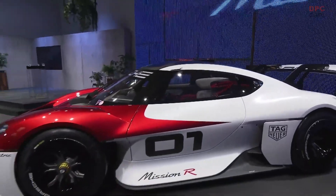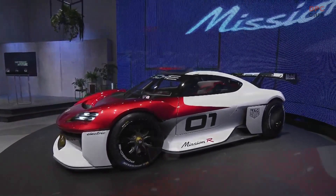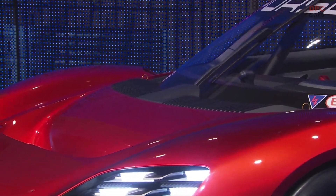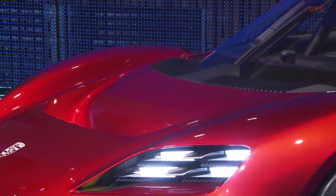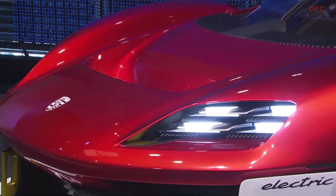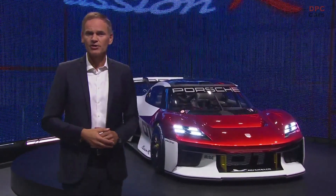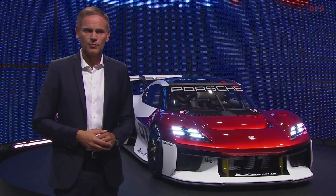The technology and design of the Mission R are new, but the philosophy behind it is pure Porsche. Our goal is always to offer the sportiest and most innovative car in each of our market segments. With the Mission R, we are opening up a completely new field for us. This racing car is our vision of all-electric customer motorsport. The motorsport of the future will be more electric, more digital, and more connected — and it must become more sustainable. The Mission R is designed exactly for this exciting future.